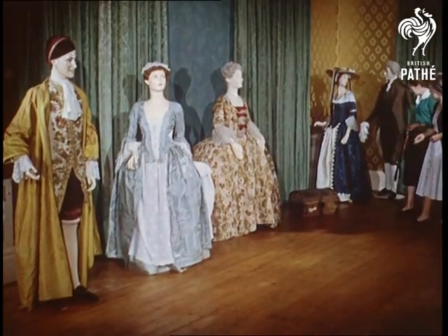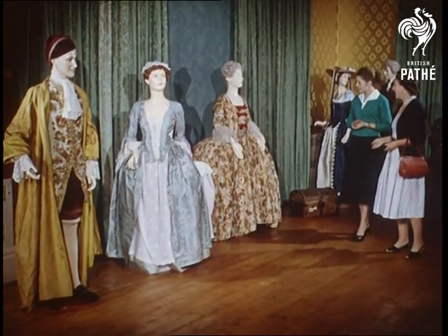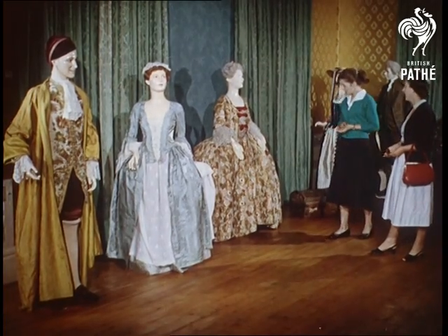Known as the Museum of Costume and opened by the Queen Mother, the collection is on show daily to the public. Unlike most museums, the costumes are not kept under glass but on realistic models.